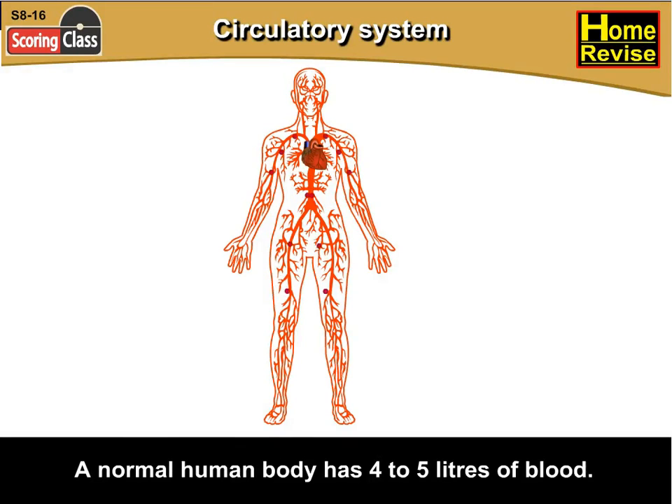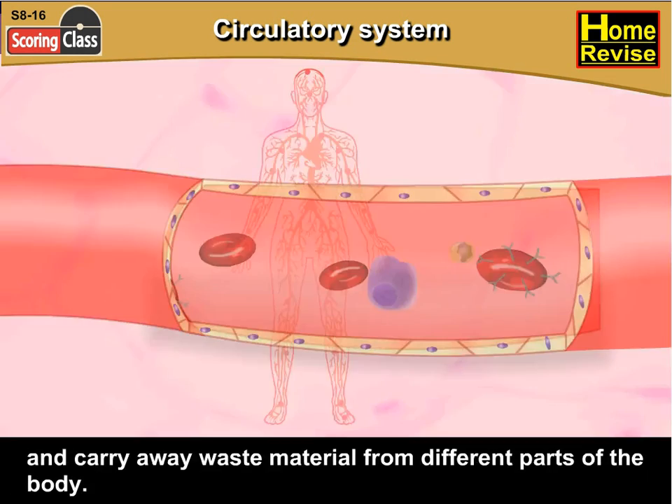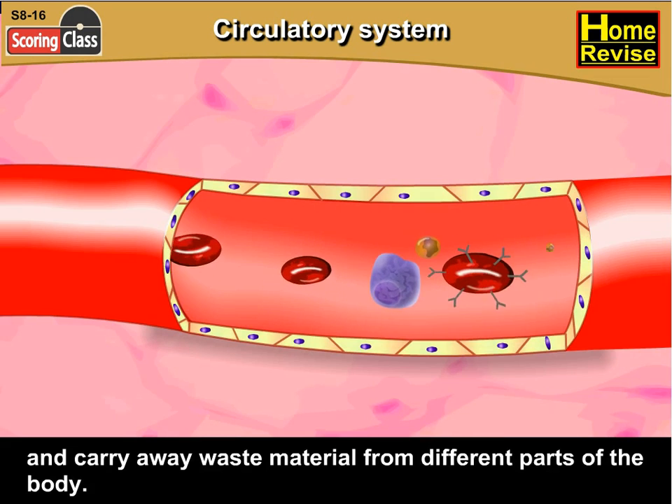A normal human body has 4 to 5 litres of blood. This blood helps to carry all the nutrients and oxygen to the body, and carry away waste material from different parts of the body.